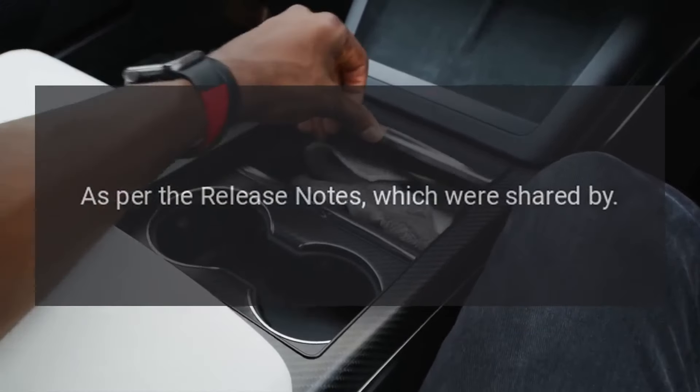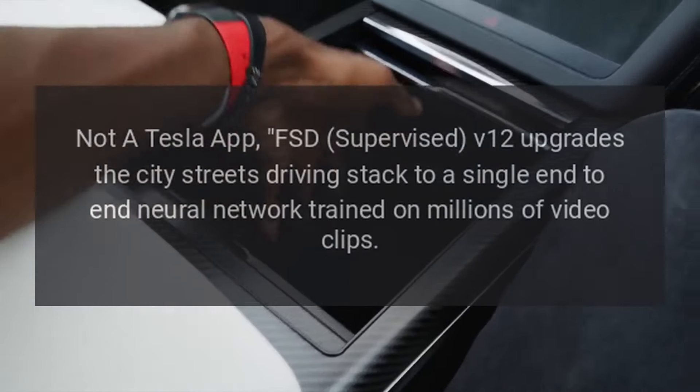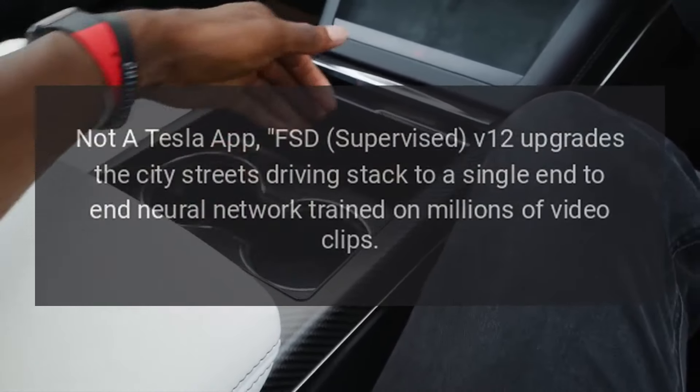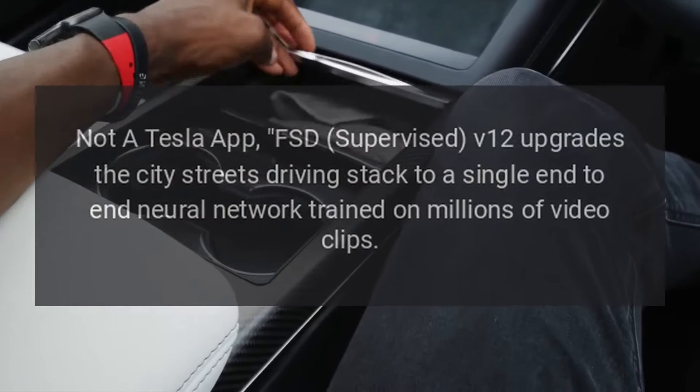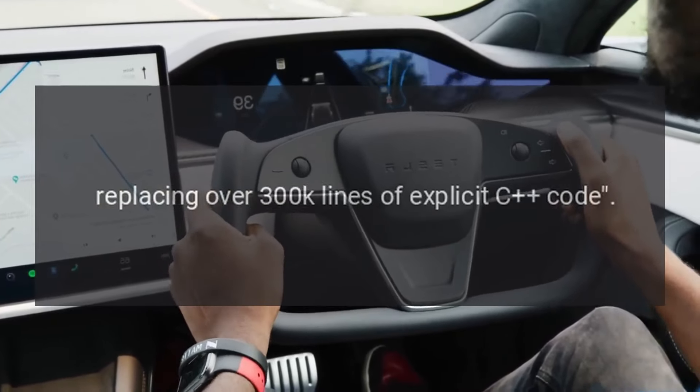As per the release notes, which were shared by Not a Tesla App, FSD Supervised V12 upgrades the city streets driving stack to a single end-to-end neural network trained on millions of video clips, replacing over 300,000 lines of explicit C code.